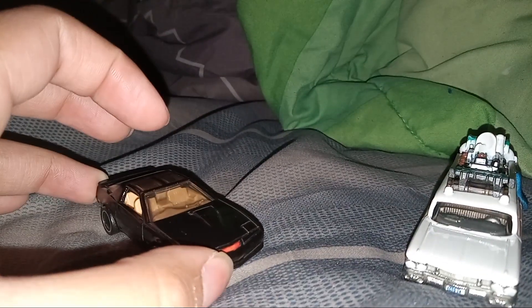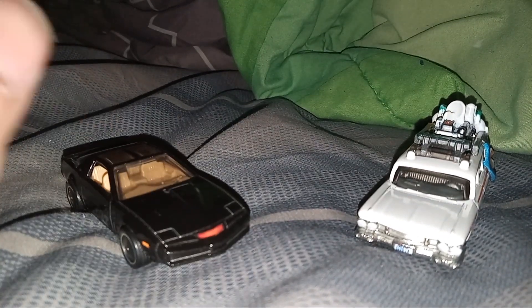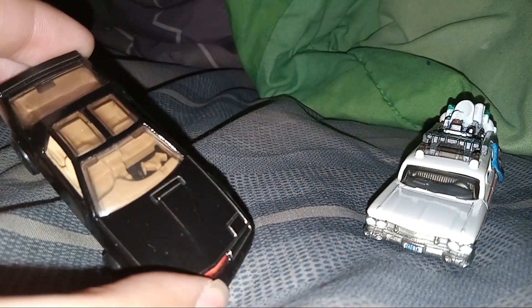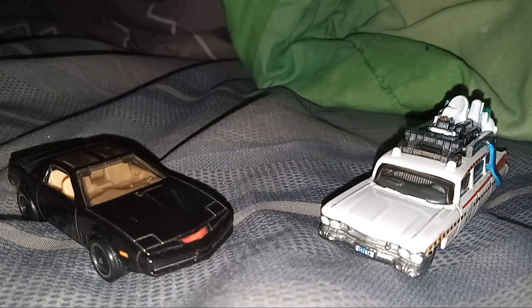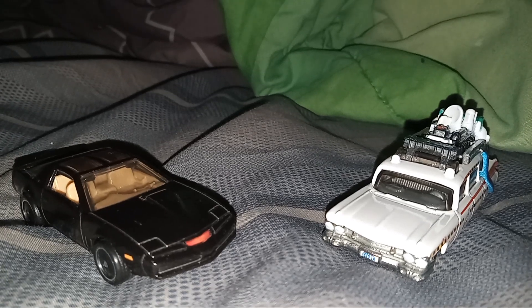Hey guys, welcome to Nafa. We're going to vote on what car is the best. We're going to vote on KITT or the Ecto-1A from the second Ghostbusters movie. You have to think about it yourself because we have two competitors. Which one do you think will win the 2024 Hot Wheels Retro Entertainment?